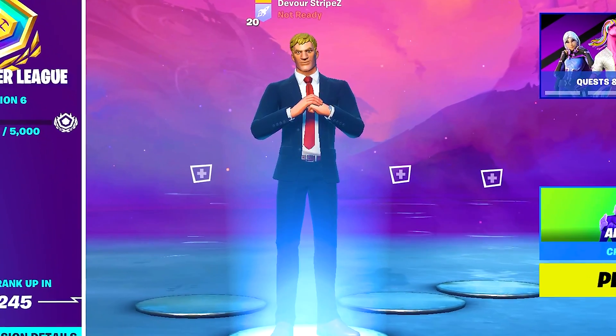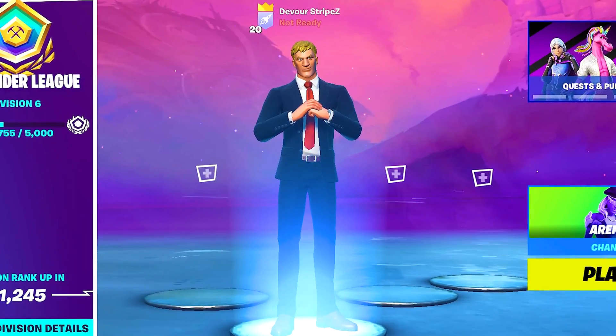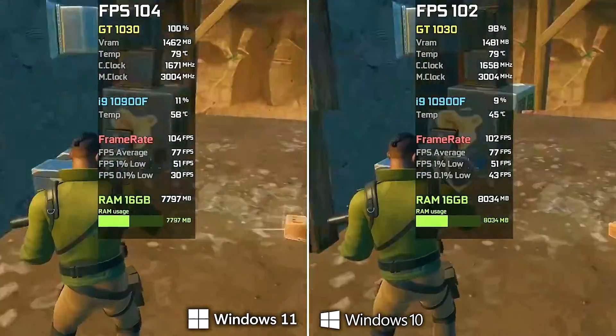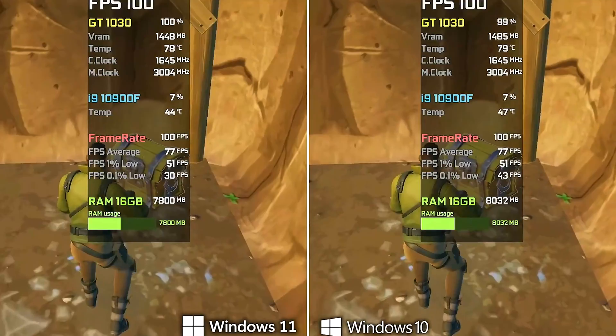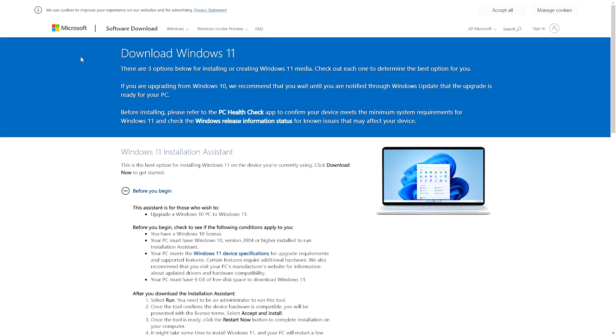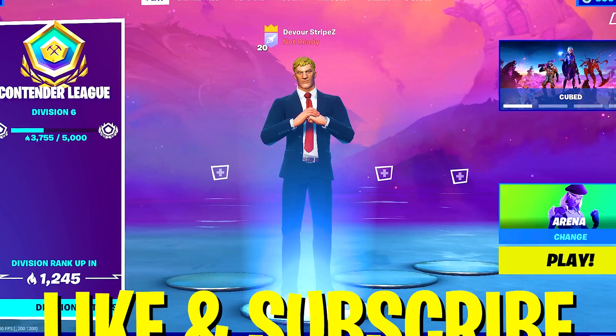What's up guys, welcome back to a brand new video on my channel. In today's video I'm gonna tell you why you need to switch to Windows 11 right now. I'm gonna show you a whole bunch of benchmarks and prove it to you that it only makes sense to switch to Windows 11 at this point. Later on in the video I'm also going to show you how to get your hands on Windows 11 since it just recently officially launched.